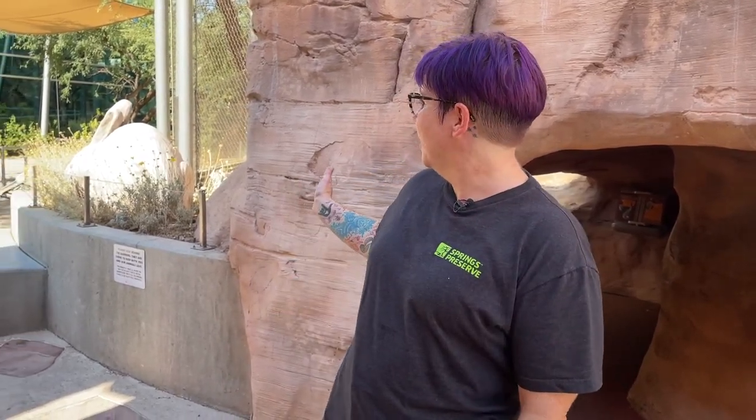Good morning, everyone. This is Rachel, and I am here at our rabbit exhibit at the Springs Preserve, and we are here for rabbit day.